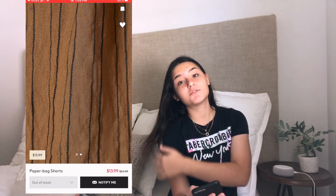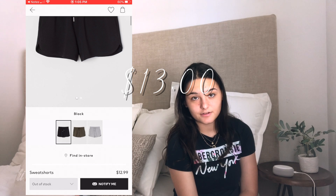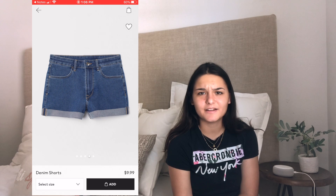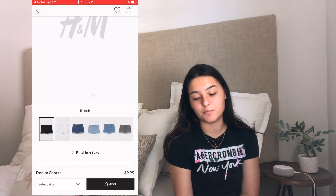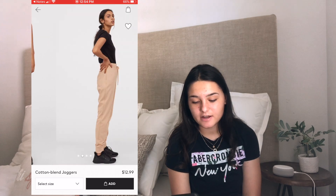The next item are some sweat shorts and they are thirteen dollars. Next item are denim shorts — it's really hard to find denim under fifteen dollars. It's actually good quality and we found some that come in a bunch of different colors, only ten dollars. The next item are cotton blend joggers — they come in apricot, gray, and black and these are thirteen dollars.